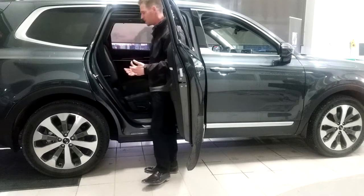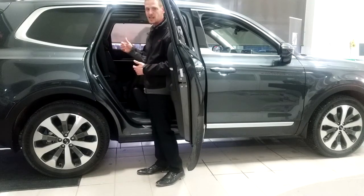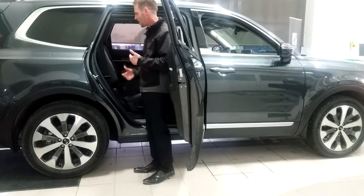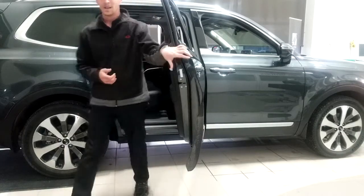Getting into the back of the car itself, there's a button here and a button at the top — it's quite easy to get in and out. These back seats recline as well, giving you some extra comfort.